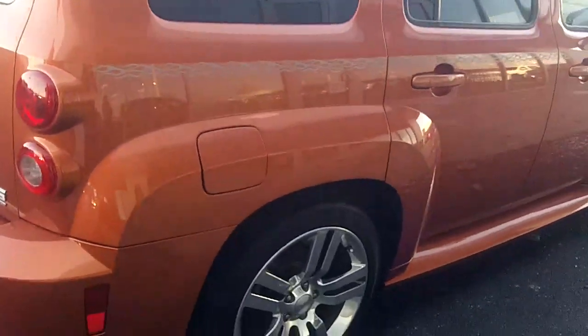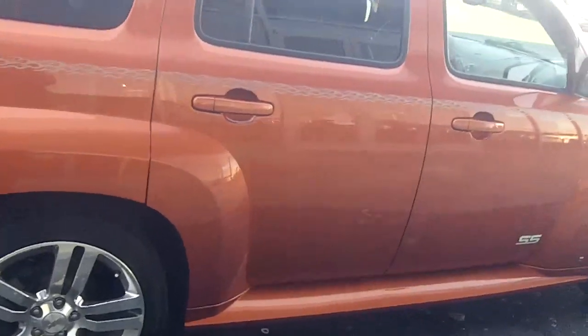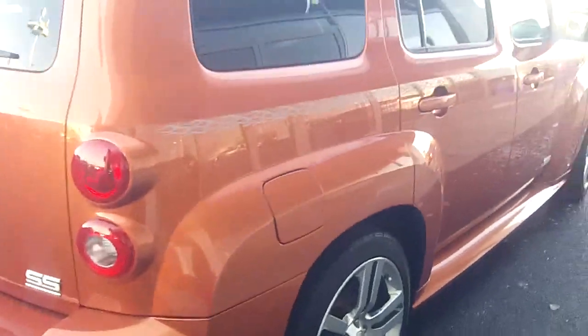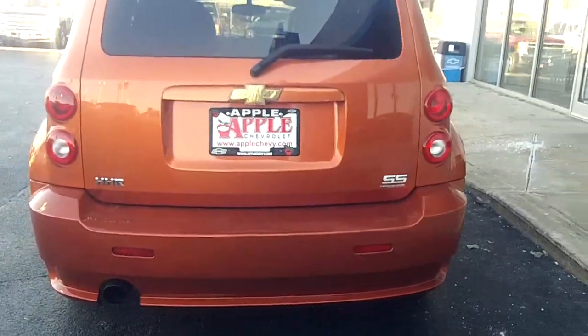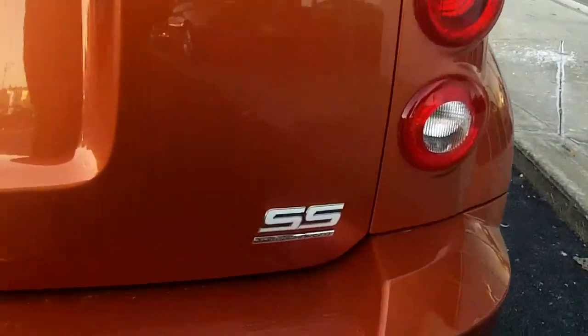You have tinted windows. As you can see, I don't see any dings or dents. It is the SS turbocharged.